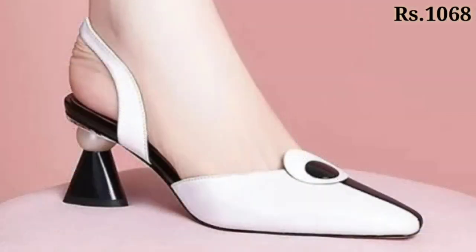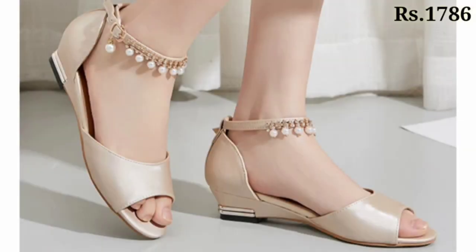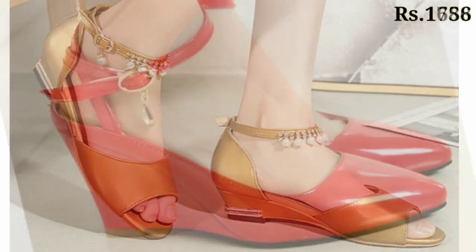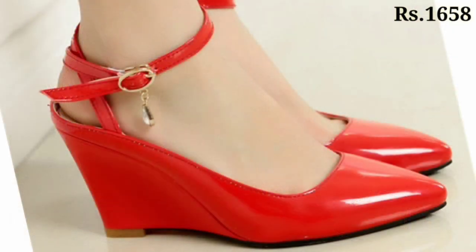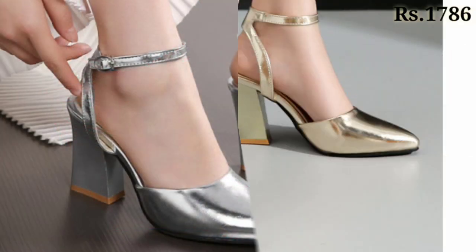All of these are pretty good and lightweight collections for you. You can see the prices also mentioned there, which is a very helpful point for you. Now let's talk about how you can purchase these footwear designs. If you want to place an order, there is a purchase link given below in the description box.